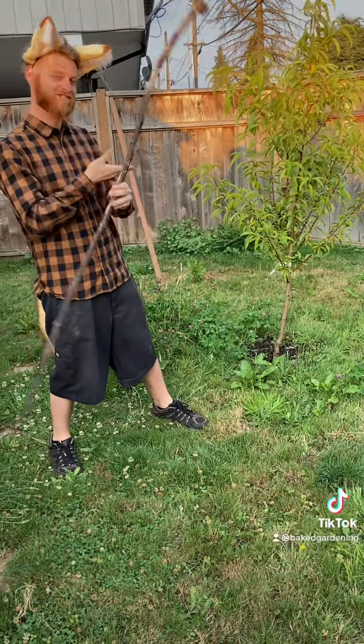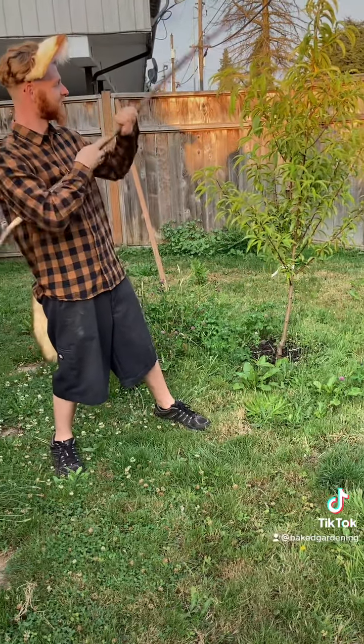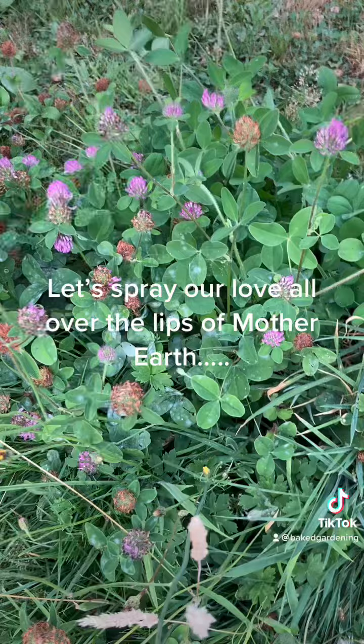This is a peach, also on a dwarf rootstock. Look at that foliage. I fucking love it.